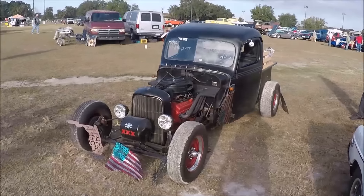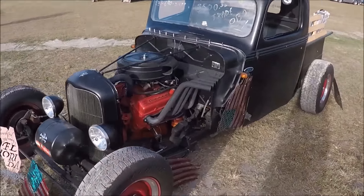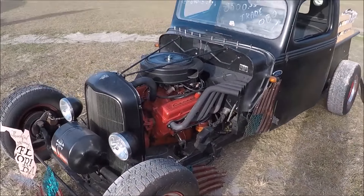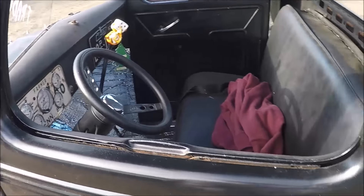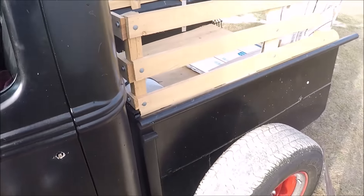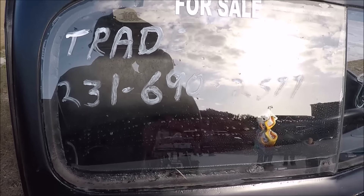$8,500 — that's not a bad deal. Holy shit. That's $6,900 on $2,577.